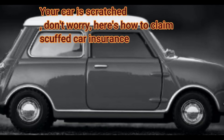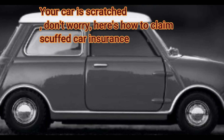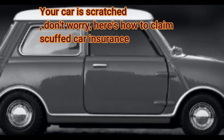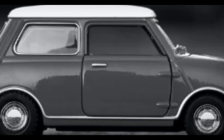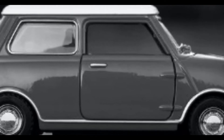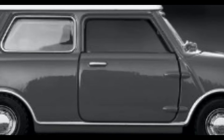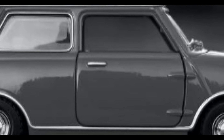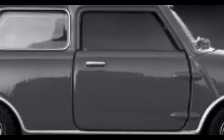Filling in the structure. The subsequent stage you really want to do is finish up the structure given by the protection office. You ought to have the option to make sense of the vehicle that has scraped spots. The insurance agency will actually want to figure out the reason for the harm to your vehicle through the sequence of occasions, or through an assessment at the studio.